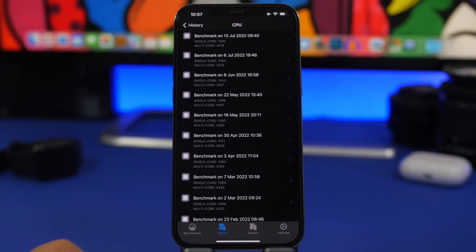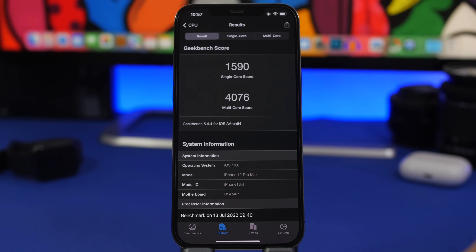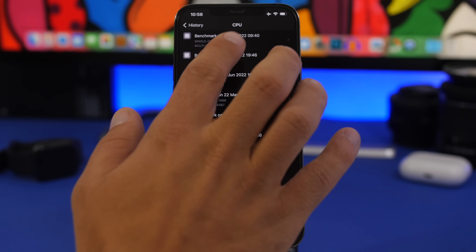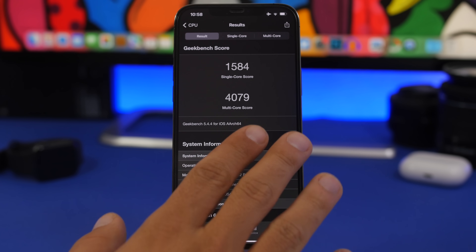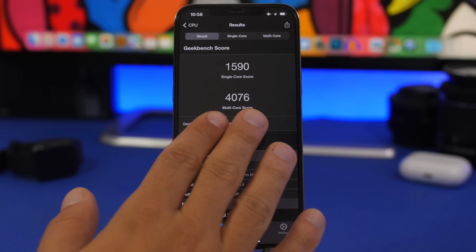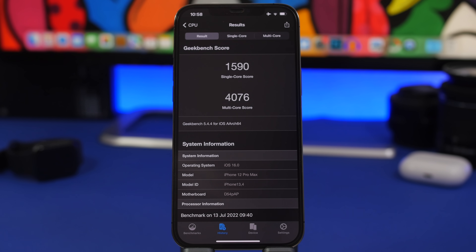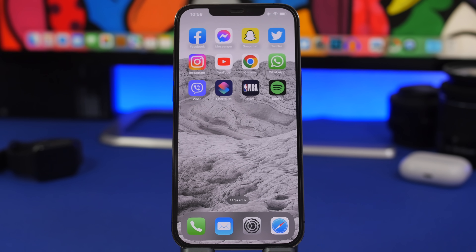Moving on to Geekbench performance scores: comparing beta 3 and the second version of beta 3 (same as the public beta), the single-core score was 1590 on beta 3 and 1584 on beta 3 version 2. Multi-core score was 4079 on beta 3 and 4076 on beta 3 version 2. Basically a very small difference — essentially the same — which doesn't make a real impact on performance. Performance is quite decent and has been improving with each beta.